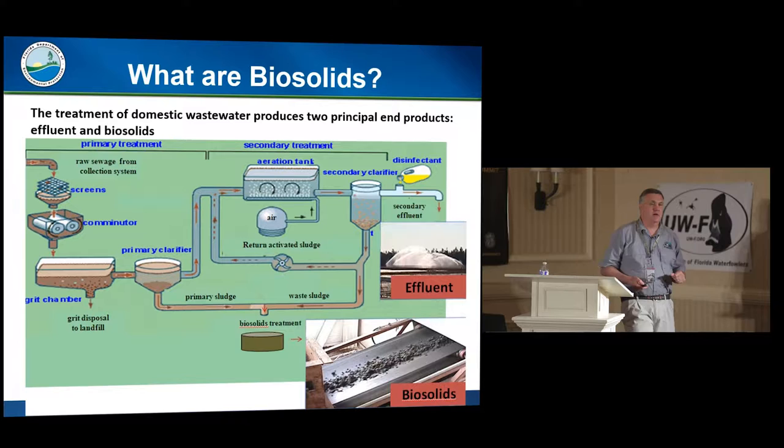What are biosolids? When wastewater comes into a wastewater treatment plant, two primary end products come out: the clean water, the effluent, and biosolids. As wastewater is treated with microbes, those die off — you have to keep a balance, and you waste them, and you get the solids.